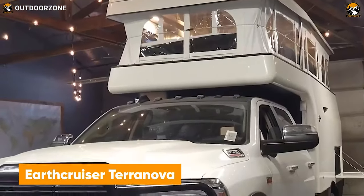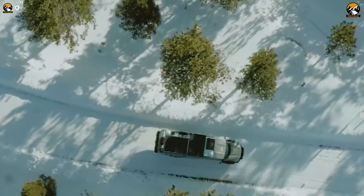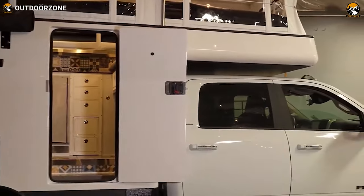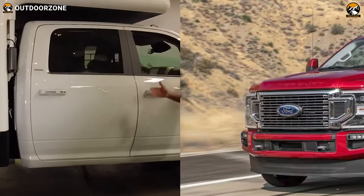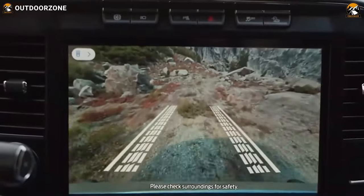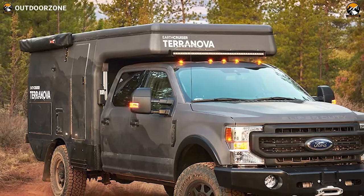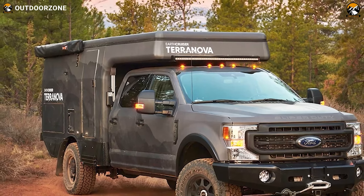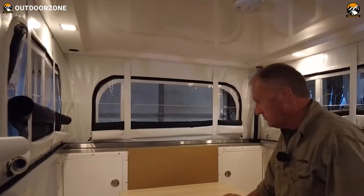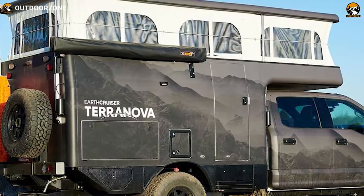Terranova is another potent performer from EarthCruiser to break the limits, and for those who personally like the vibe of the popular Earthroamer LTI, this one can be another choice to consider. Terranova is built on either a Ford F-350 or a Ram 3500 chassis — tremendously powerful base vehicles. EarthCruiser did quite an amazing job modifying this vehicle to cruise in. The interior of this expedition truck has ample space to live comfortably with proper equipment for everyone. A pop-up roof has been added so Terranova can stay compact to reach trickier places and then expand for a roomier living space.